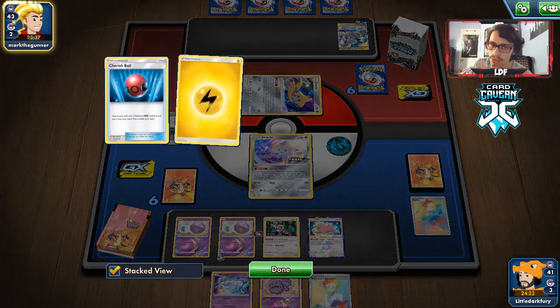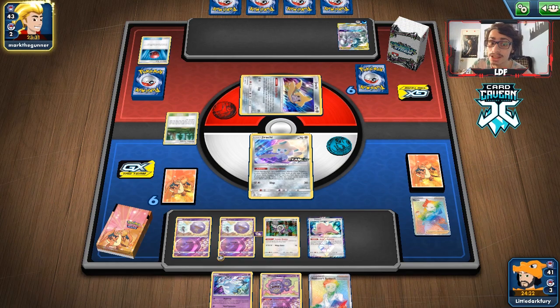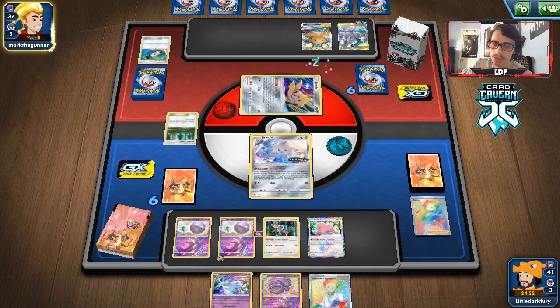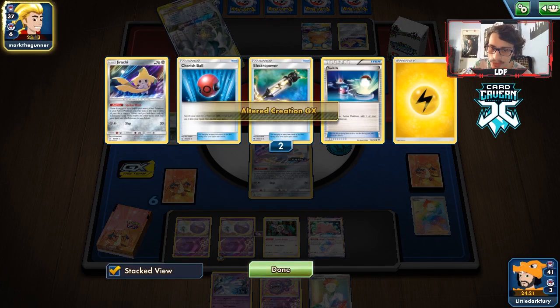We might need Mr. Mime too. If they play Scoop Up Net we probably shouldn't have benched the Ditto. There's a Dedenne — I don't know why they did Stellar Wish first if they were going to Dedenne the whole time, since they probably want a switching card. They do get the Switch — so they got the Altercreation off. Now we're on the clock.